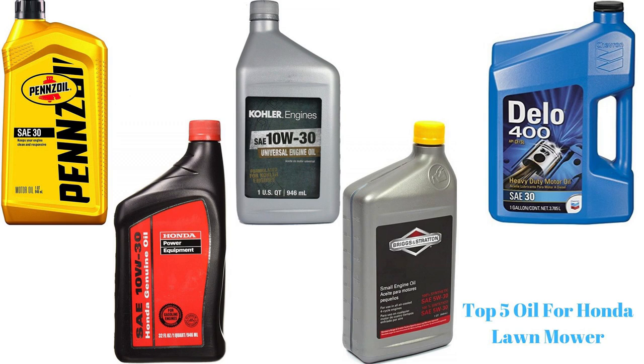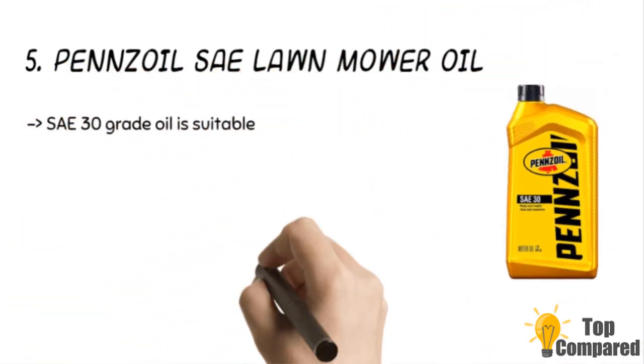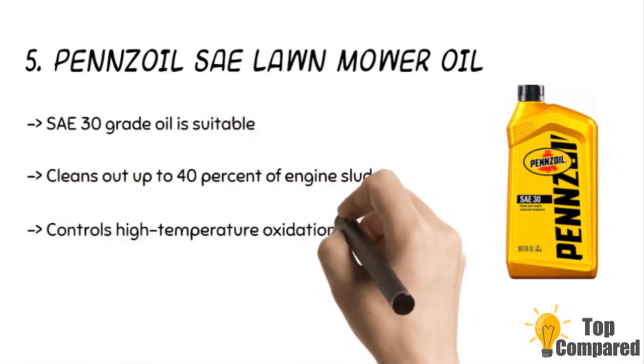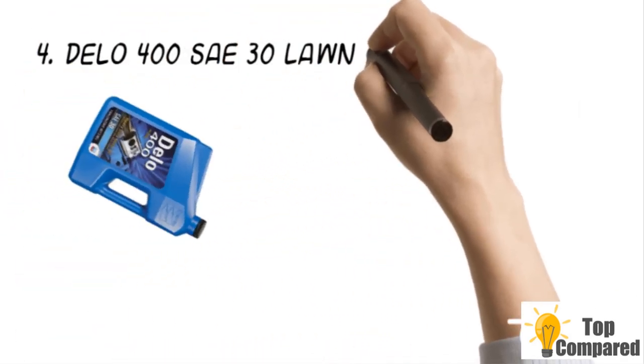Starting from number five, the product is the Penn's Oil SAE 30 lawnmower oil. The SAE 30 graded oil controls the formation of deposits and even high temperature oxidation. The product cleans out engines by lifting sludge deposits from the surface and dissolving them. It is ideal for cleaning up to 40 percent of engine sludge in the first and second oil change.